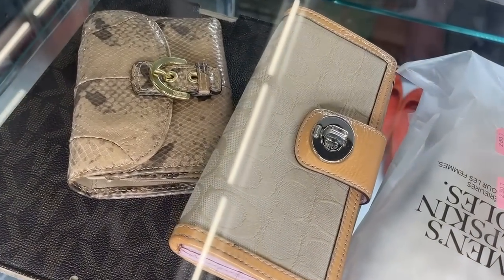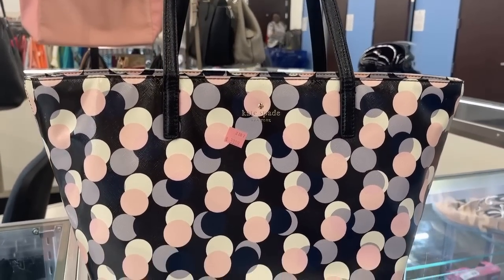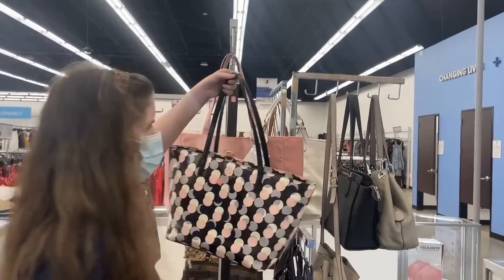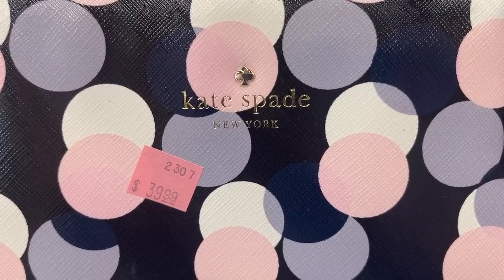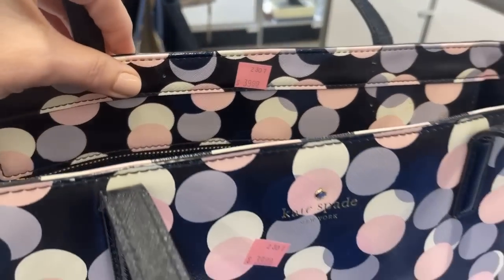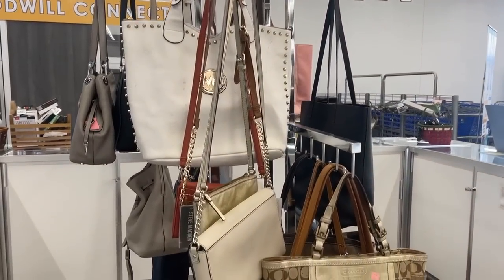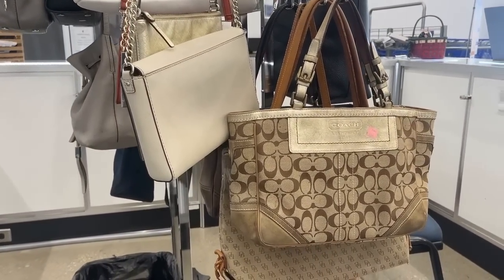Coach is a brand you probably recognize, and I like to look at the condition — you want to open up every little area of that wallet. But first, let's take a look at this Kate Spade. The dots are just so fun, modern colors as well — $39.99. Looks like navy blue with lilac and pink. Look inside and make sure it's in pretty good shape. That would dress up any neutral outfit. Their prices are pretty good today on this Coach bag, for example.